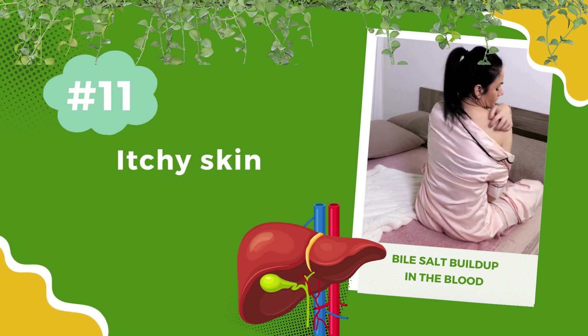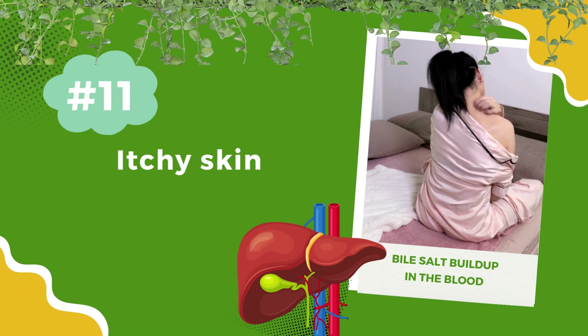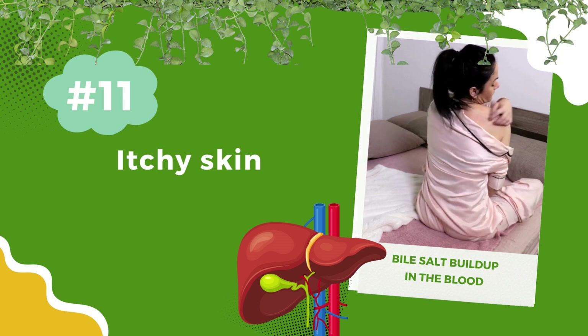Number 11: Itchy skin. An itch could result from bile salt buildup in the blood. Your liver produces bile, and when it's not flowing smoothly, it can lead to itching.